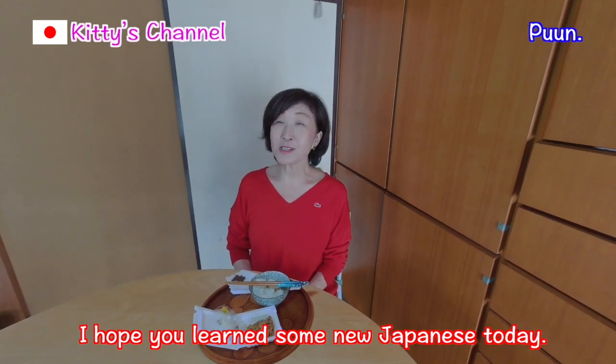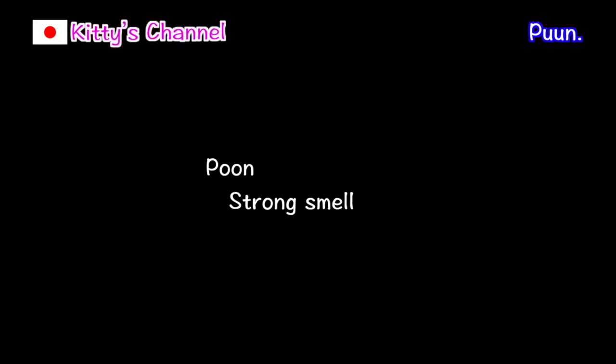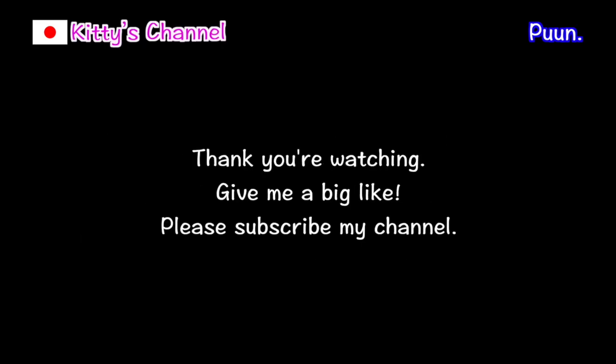I hope you learned some new Japanese today. If you liked my channel, give me a big like and follow my Twitter. Thank you very much for watching. Bye! Have a nice new year.